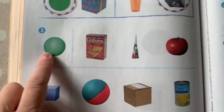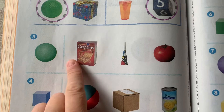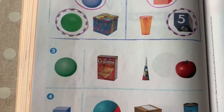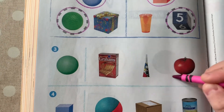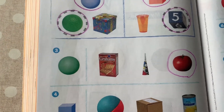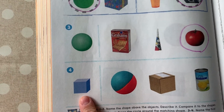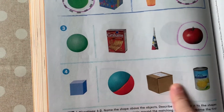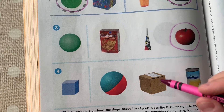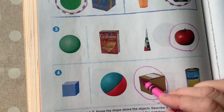Number three — what is this shape? Sphere. I want you to look for the object that is a sphere just like that green sphere. Do you see something? I think it's that tomato — it's round. I bet it would roll really well. Number four — what's that shape? That's a sphere. So we're gonna look down the row and try to find all of the spheres. Is it this box? It looks like a square on all of its sides.